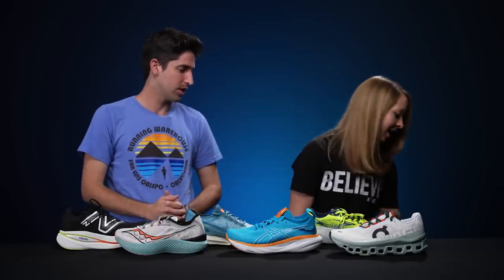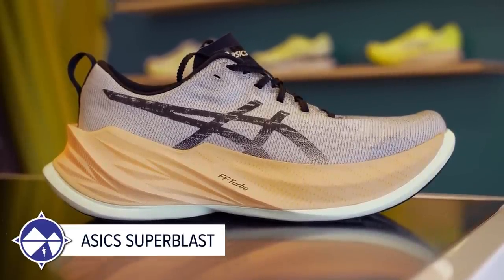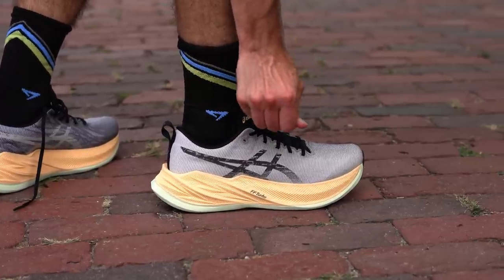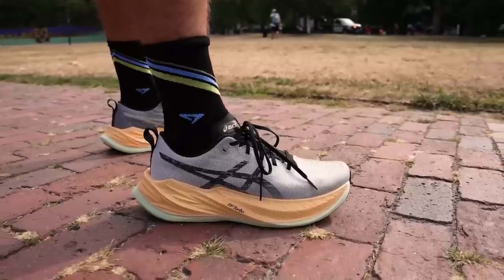Moving to the most versatile shoe category, Meg picks the Asics Super Blast. It's great for picking up the pace and also works for easy days. You get a ton of stack underfoot with Turbo foam — the same foam in their race day shoes but without the plate, so not quite as harsh. It works for any distance and any pace.